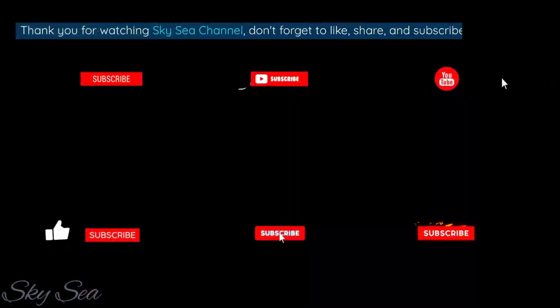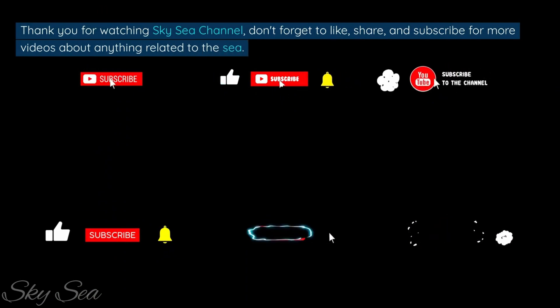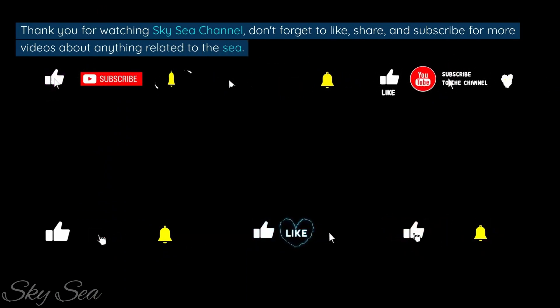Thank you for watching SkySea Channel. Don't forget to like, share, and subscribe for more videos about anything related to the sea. See you next time!